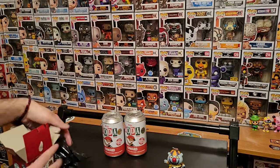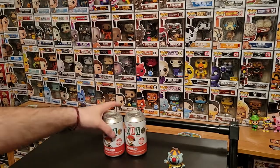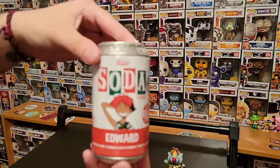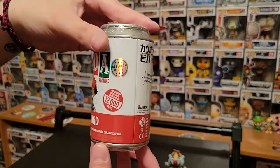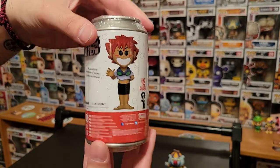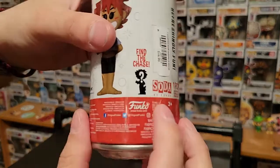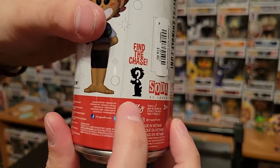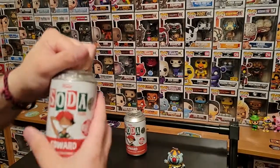All right, hopefully that means we're gonna get some good luck here — hopefully we get a chase. All right, so this is Ed right here, Edward. That is the common of her. And then the chase is of her with Ein. Check that out right there. All right, let's crack into it.